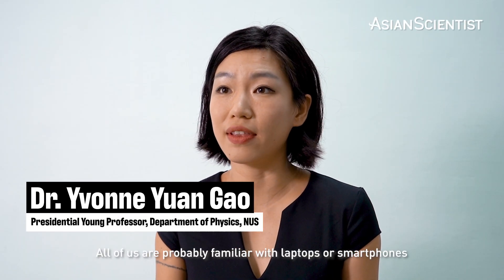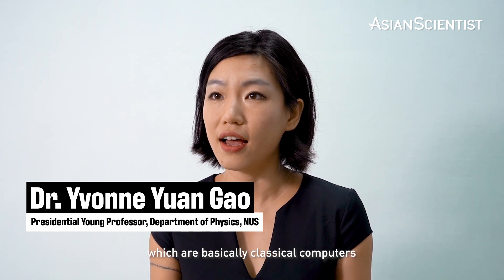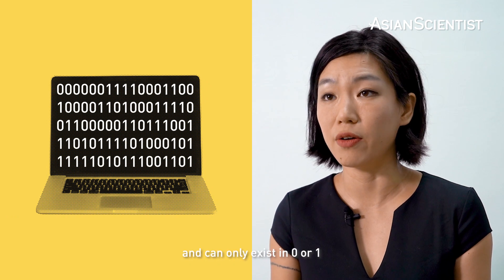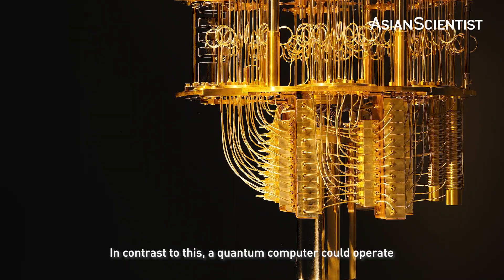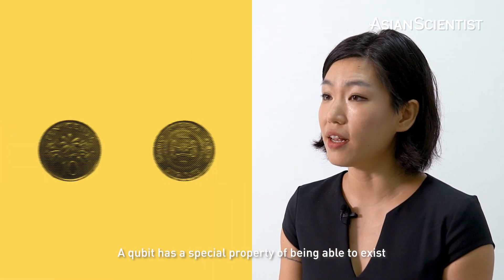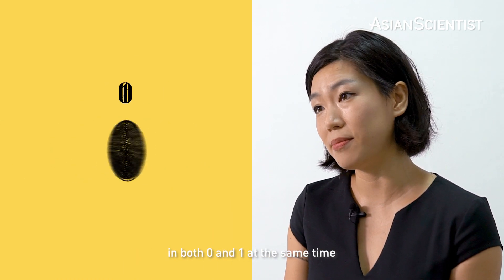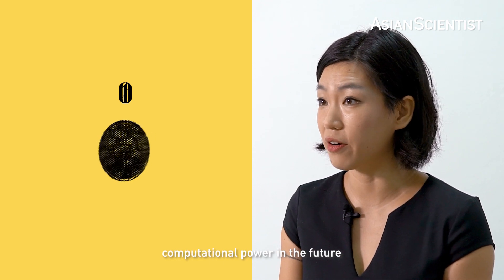All of us are probably familiar with laptops or smartphones, which are basically classical computers. They operate on something called a bit, which is binary, and they can only exist in zero or one, but never at the same time. In contrast to this, a quantum computer could operate on something called a qubit, or a quantum bit. A qubit has the special property of being able to exist in both zero and one at the same time, and this could potentially offer us unparalleled computational power in the future.